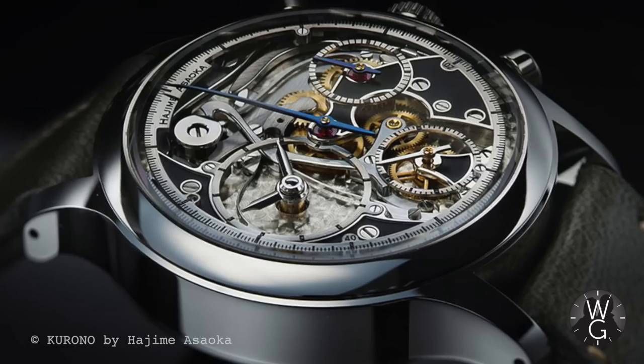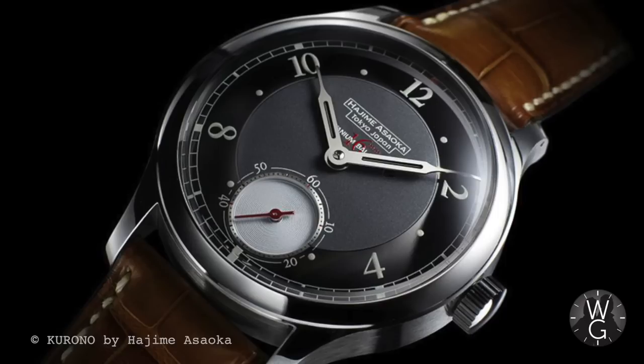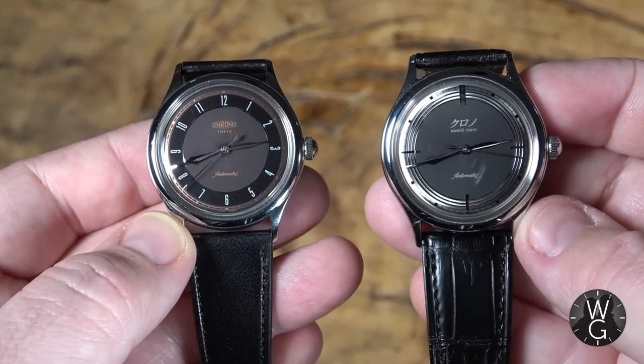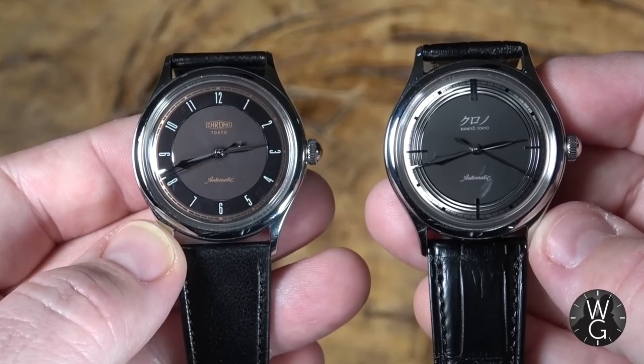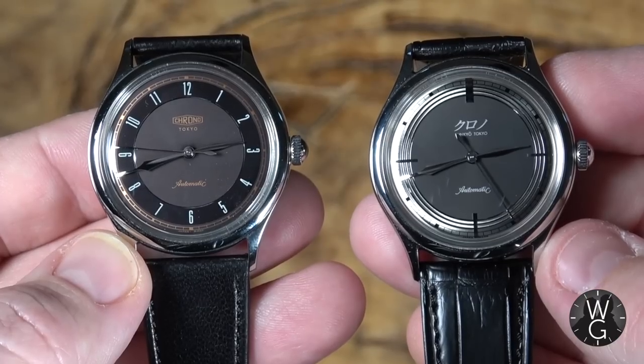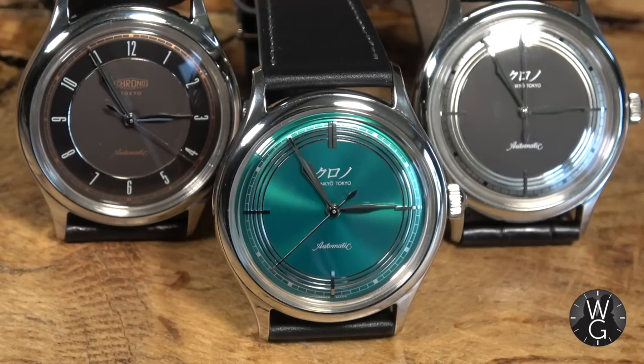Currently, Osaka pieces include the Chronograph, the Tourbillon Pura, and the quite exquisite Tsunami — but you just cannot get hold of them. Average waiting times for one of Osaka's bespoke creations is currently five years. To combat this and bring his work to a greater worldwide audience, Osaka created the Kirono and Krono Tokyo brands — the latter for the Japanese domestic market and Kirono for the West — featuring all the design and delicacy of his main watches but at a fraction of the price.